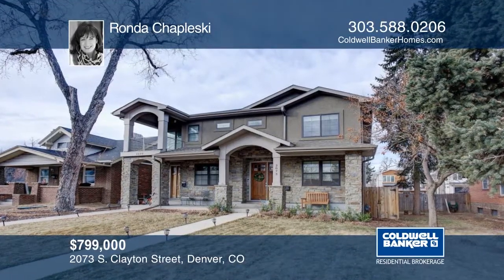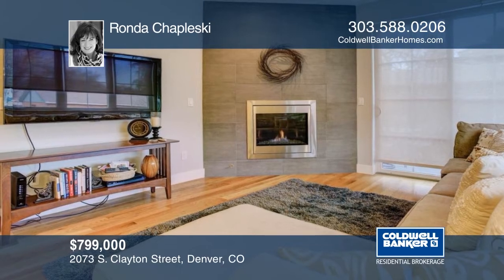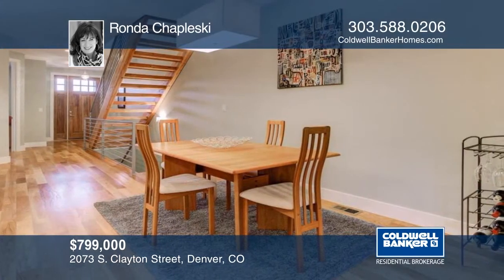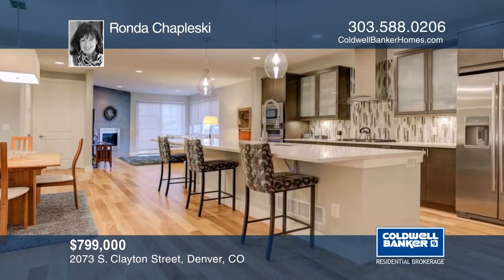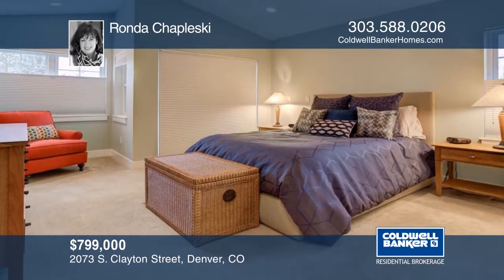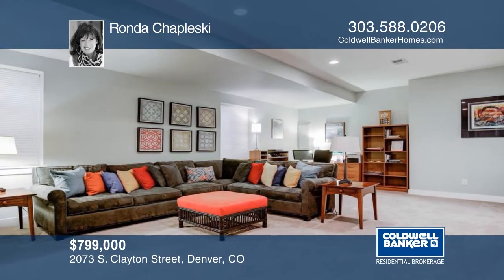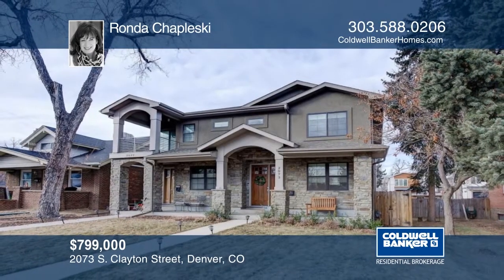This nearly new and stunning paired townhome is in immaculate condition and offers incredible finishes. Inside, you will find an open floor plan with over 3,300 square feet, a finished interior space, including a wonderful basement. Perfectly situated just two blocks west of Observatory Park and just a couple blocks to the DU campus, this home won't disappoint. There are custom features galore, including motorized window coverings with remote control, spa-lock master bath, and deck off the back. Contact Rhonda Ciapleski to make it yours.